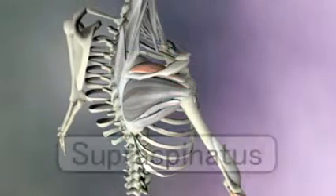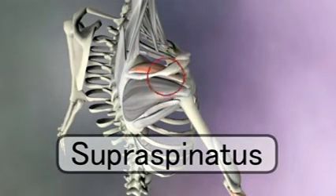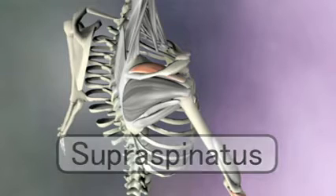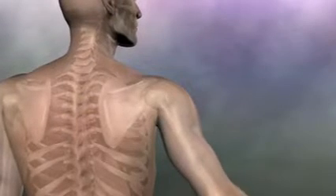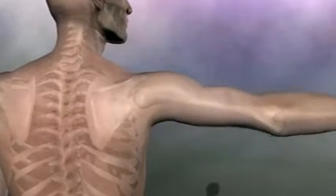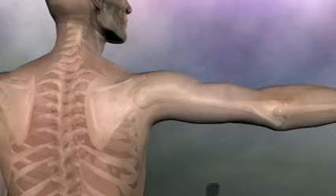On top of the scapula is the supraspinatus, and its name tells you that it's superior, or above, the spine of the scapula. Since this muscle is on top of the scapula, it pulls the arm up, or abducts the arm. Abduction means to take away — in this case, the arm is being taken away from the torso.